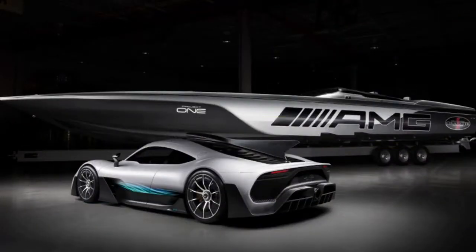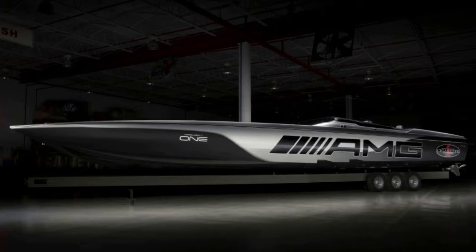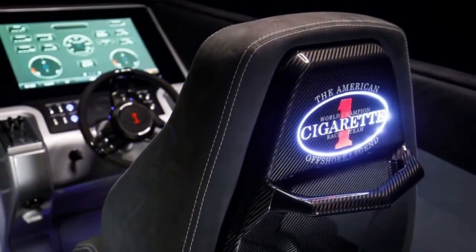Built with generous amounts of fiberglass and Kevlar in the boat's body, the 515 Project 1 is capable of a top speed of 140 miles per hour. As impressive as those figures are, they're somewhat less stunning when you realize that this engine combo has been used on previous AMG-inspired Cigarette Racing boats.